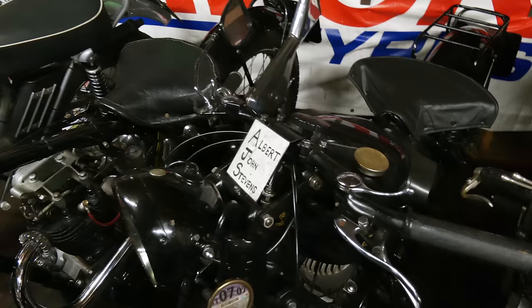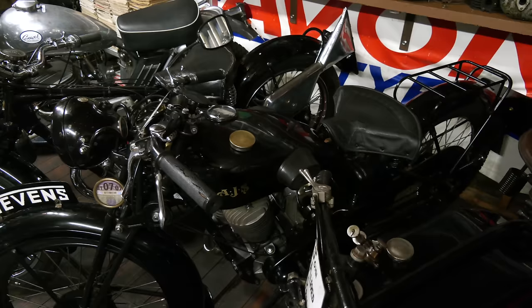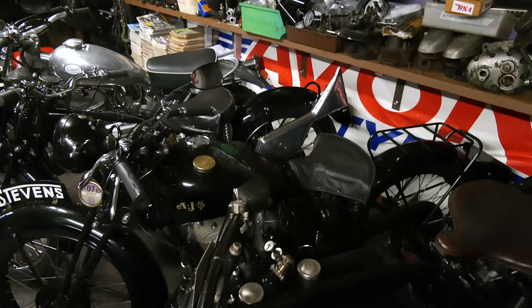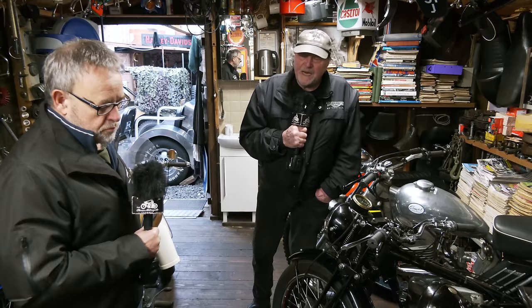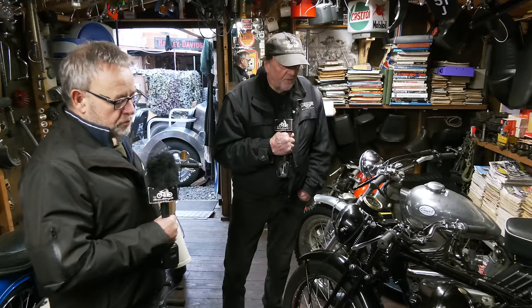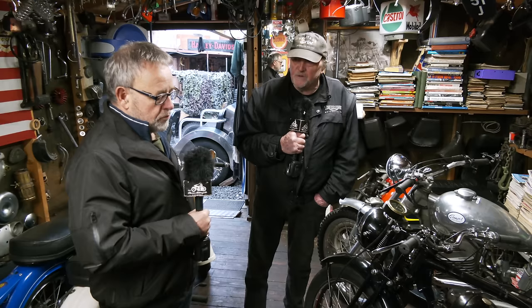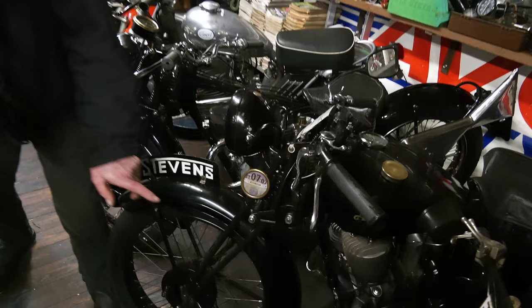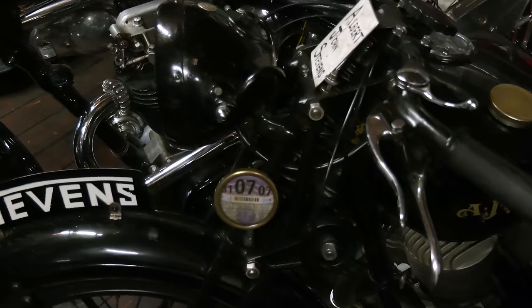Alongside it we've got one of Dave's two Stevenses. That's Albert John Stephens - AJS - because there were three brothers who made motorcycles at AJ Stephens in Wolverhampton, and they made stuff for the war as well. In 1930, Albert John Stephens sold his name to the Collier brothers who make Matchless from Plumstead, thinking he could carry on making motorcycles - they stopped him after two years. So anything between 1930 and 32 is a rare bike made by Albert John Stephens, and it's got the brass plate on the side which says 'Made by AJ Stephens, Wolverhampton.'